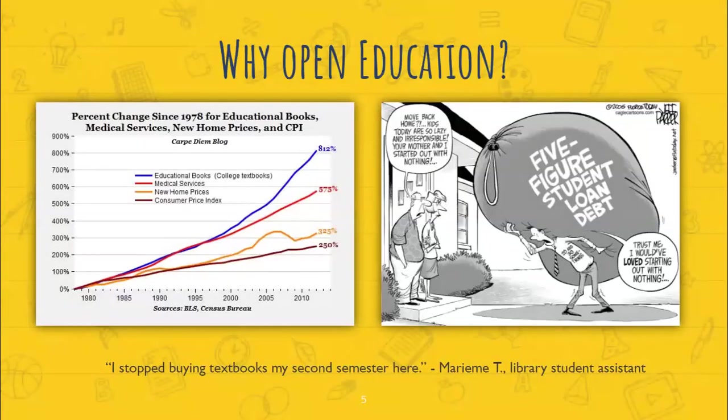So why open education? This graph shows the impact of educational books and the cost on students. There's a percentage change since 1978 for educational books compared to medical services, new home prices, and the consumer price index. You can see that educational books show the highest percentage change at 812%, from the late 70s to just beyond 2010, according to the U.S. Bureau of Labor Statistics.